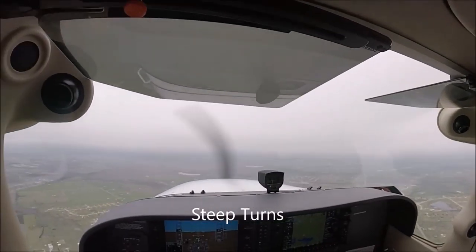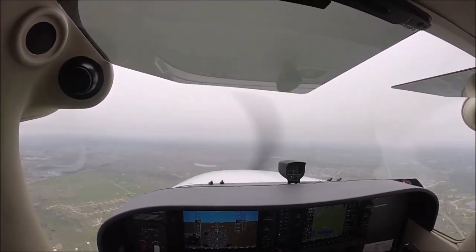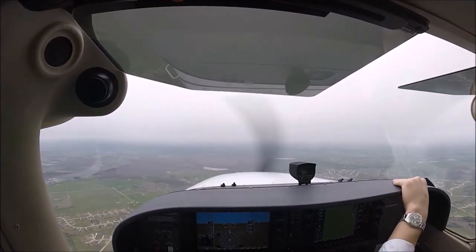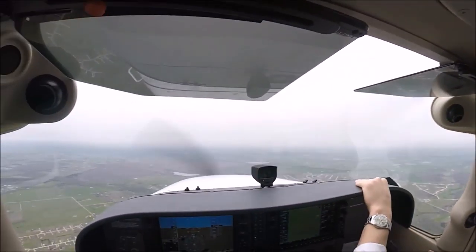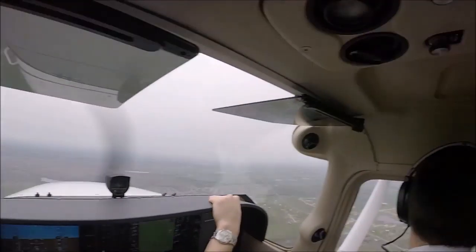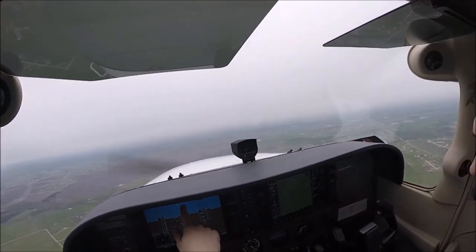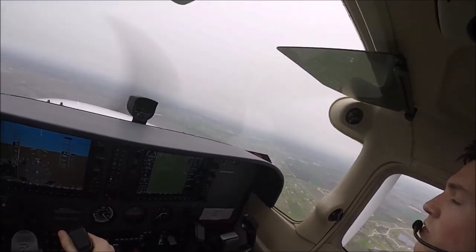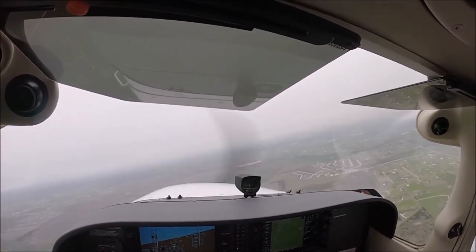So you've done steep turns before, right? What we'll do is go ahead and get a steep turn in from the east — we'll do left and right. What a steep turn is, basically, is about a 45-degree bank to the left and to the right. It's a normal maneuver. The bank is kind of intense, but it's not too intense. It's not as fast as it seems. We'll go right first — 360 degrees.